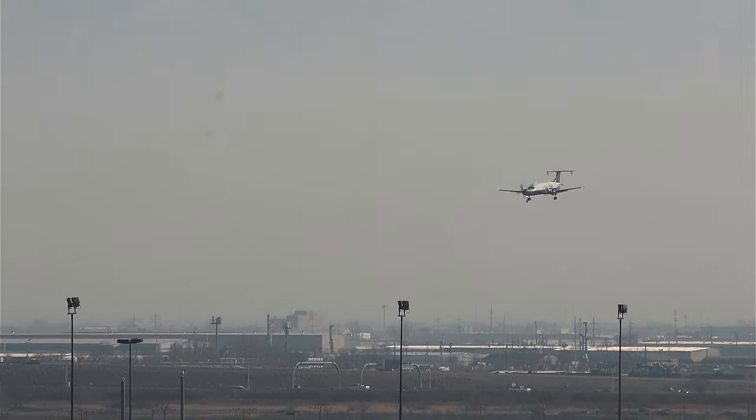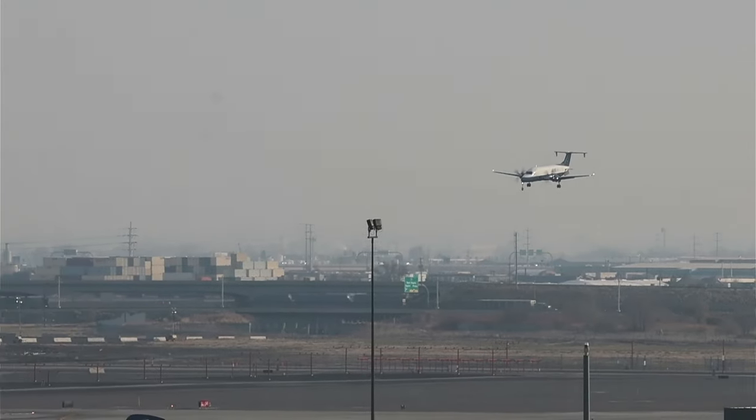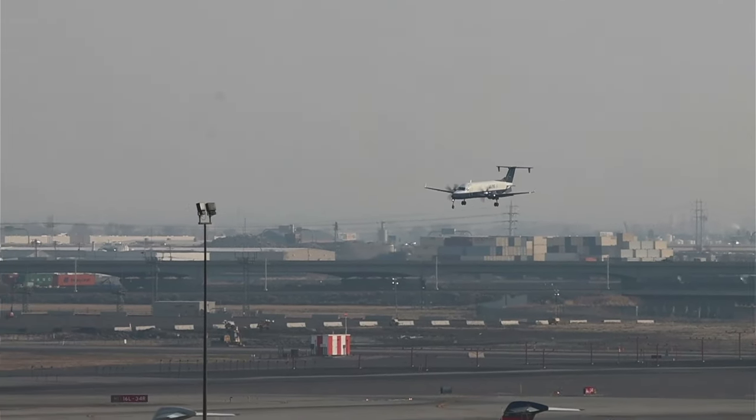No, it's cargo — it's an Alpine Air Express Beech 1900. How about that?